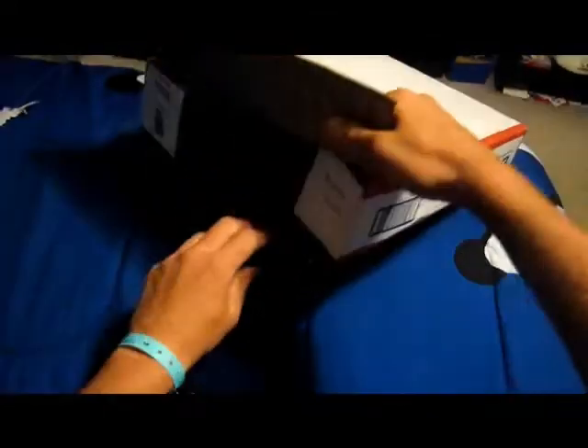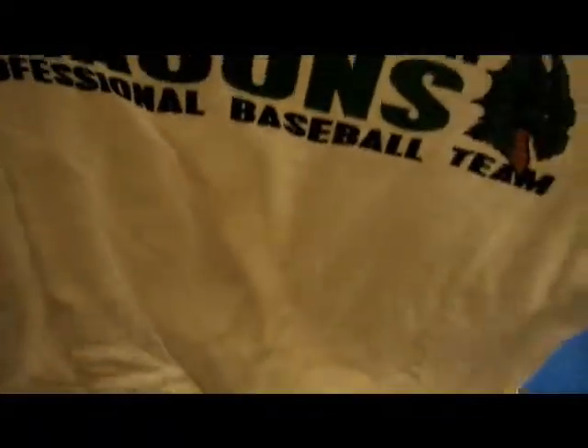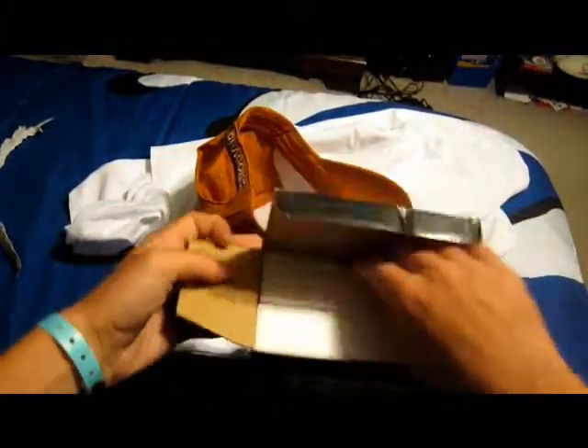I was just expecting maybe some pocket schedules, but oh my goodness — they sent a brand new Dayton Dragons professional baseball team t-shirt that is cool, and a cool snapback hat that says 'Dragons' on the back and 'Dragon's Lair' on the front.